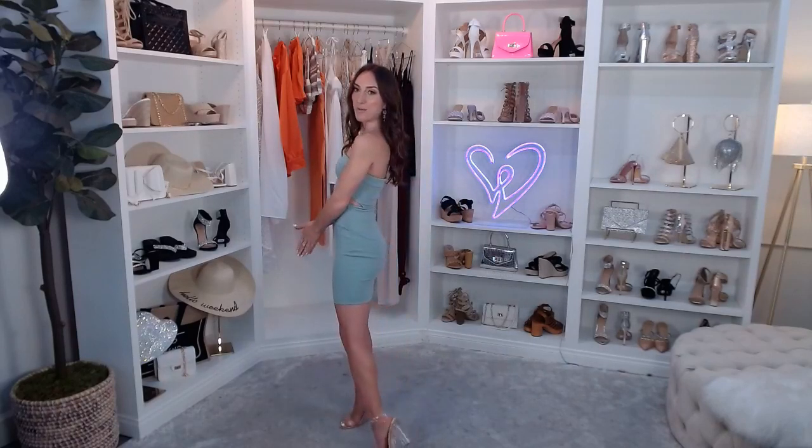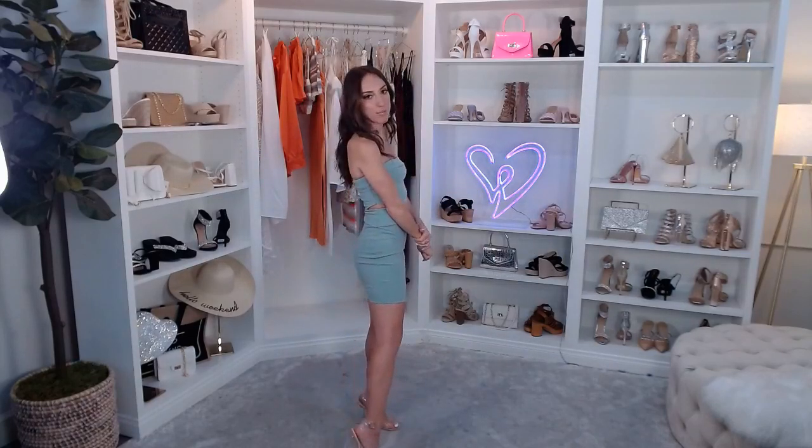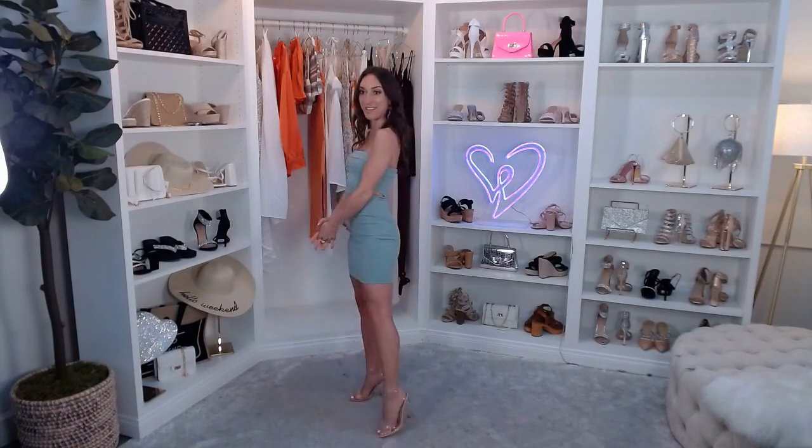Moving on to my shoes — these are called the Clearly On Trend Lucite Block Heels. They were just featured in the New York Post as one of the best clear heels, especially to snag for summer, because they're technically a neutral. They're going to match with absolutely everything and instantly elevate your look — both figuratively and literally. Very comfortable — they have that Lucite block heel and I always wear these for at least an hour. They're just $34.90 and definitely a staple for your closet.